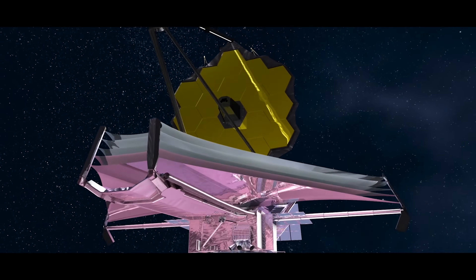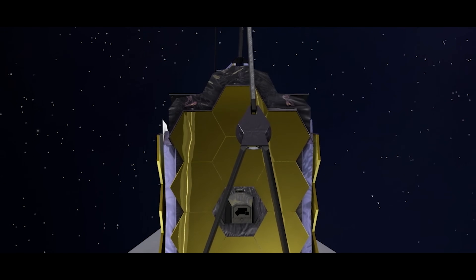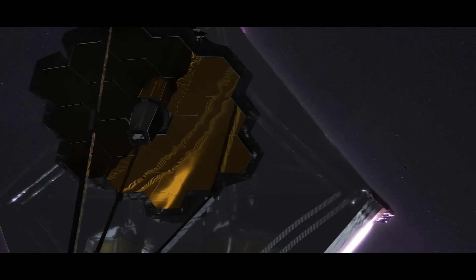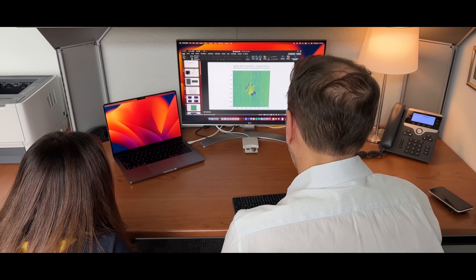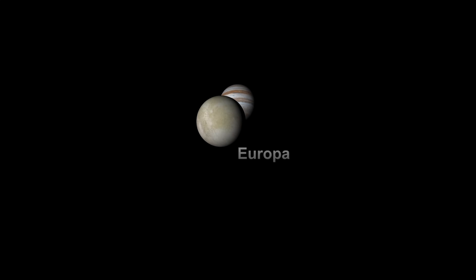I first got excited about using JWST when I was a grad student at Caltech. It hadn't launched yet — it wasn't available yet — but the buildup was so exciting. We were really interested in this question of CO₂, which you just cannot access through Earth's atmosphere. JWST gives us access to all of those wavelengths that we can't access through Earth's atmosphere. So there were two independent teams looking at this cycle one JWST observation of Europa, and we downloaded it as soon as it was available. I think it was right after Thanksgiving — I was actually at my parents' house.